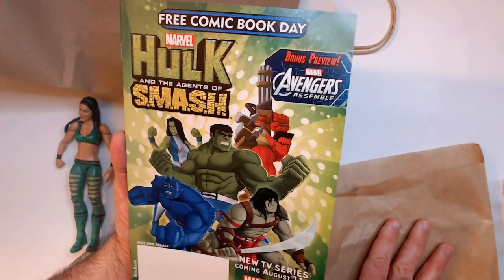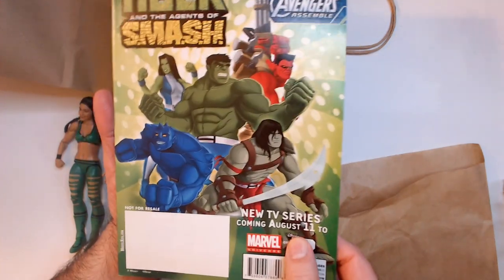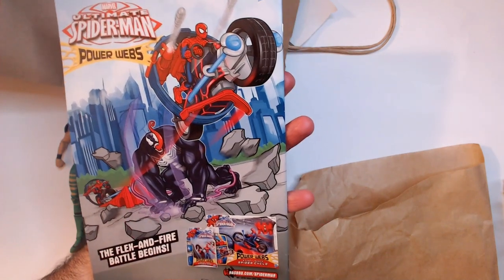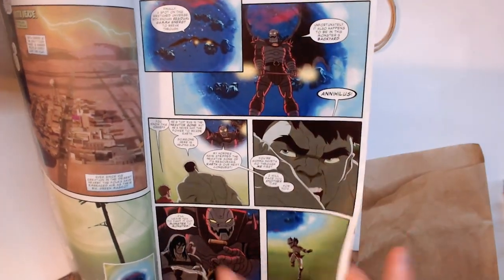The first comic we're looking at is Hulk and the Agents of Smash - this was a cartoon, a pretty good TV series back then. Also got a Spider-Man Power comic. Let's take a quick look at the art - it's a pretty fun read, and there's also an Ultron appearance in here.